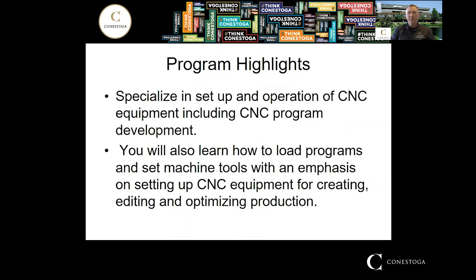This program really specializes in CNC equipment, CNC operation, programming — both manual and with CAD software. You learn how to load programs, set machines up, and optimize them for production runs, that type of thing.